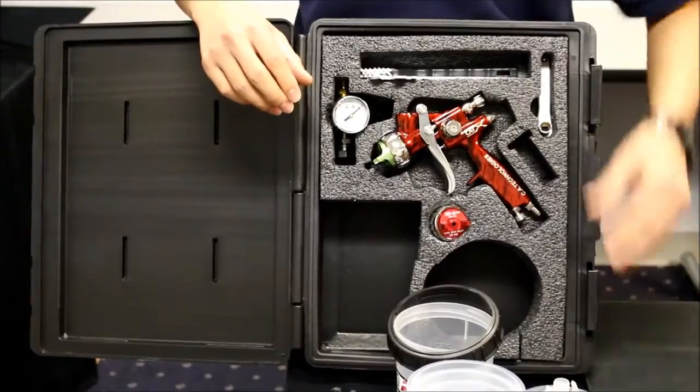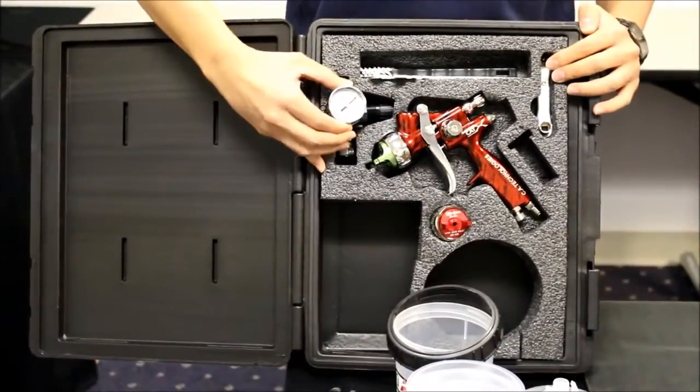Deluxe kits have a gun mounted air regulator, tools, and brushes.